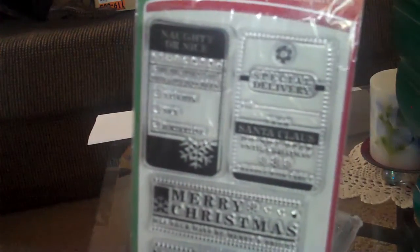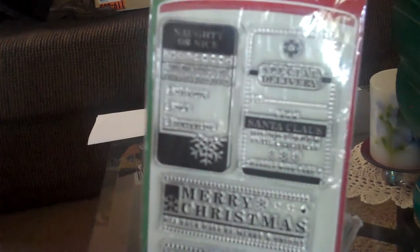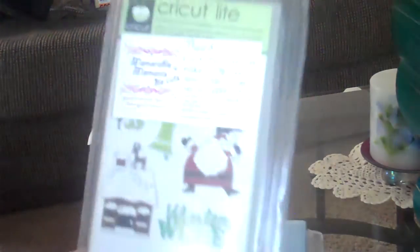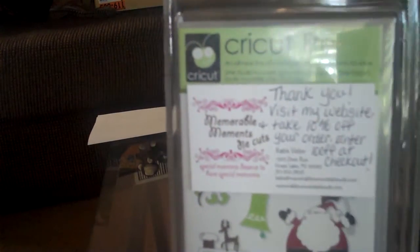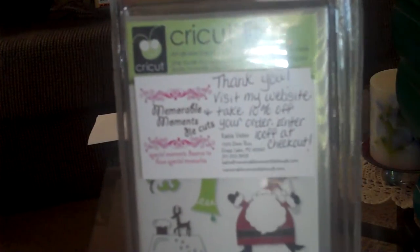Here is an Inkadinkadoo stamp set that I got. It's the clearly clear stamps and they're to make tags. They're so cute — this one says 'speedy delivery,' 'naughty or nice' — they're just adorable. And then I got this Cricut Light Jolly Holidays cartridge. You can see the seller's card right there and I think I got this for under $30.